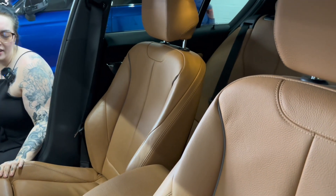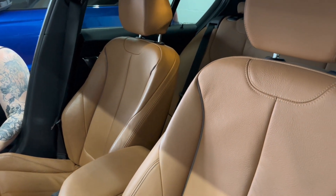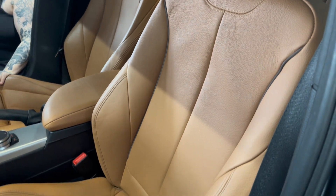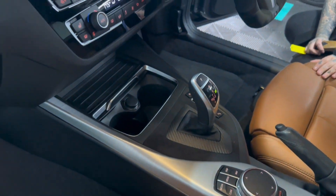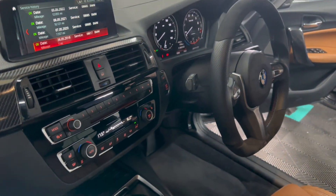When we come inside it has the really nice Cognac seats — you don't see these a lot. It also has carbon trim, carbon gear surround and also a really lovely aftermarket steering wheel.